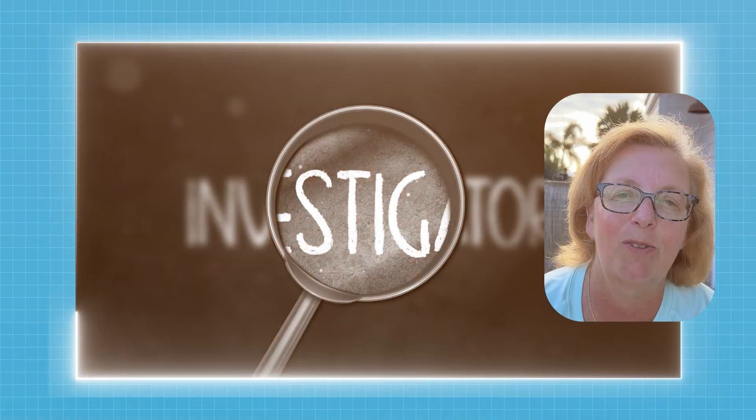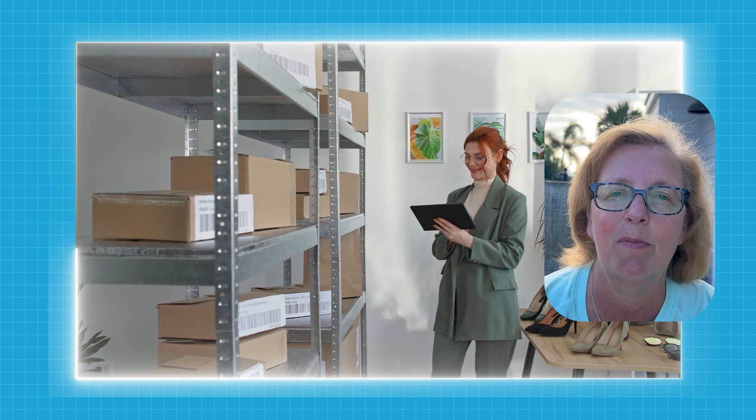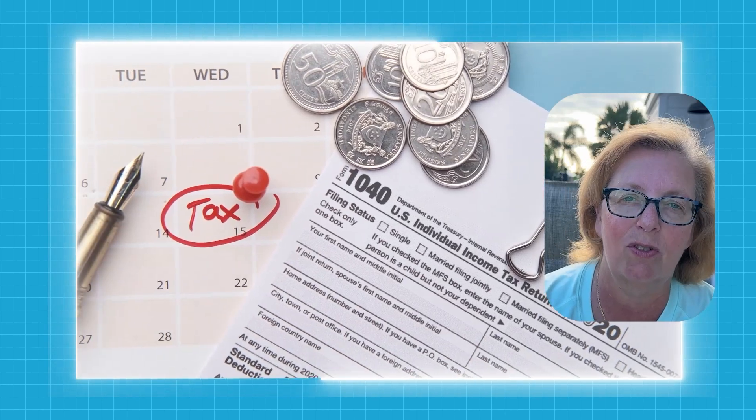When our new clients come on board, we investigate all of the things that they might potentially be selling to make sure that the taxation is correct and the right rates are in effect.